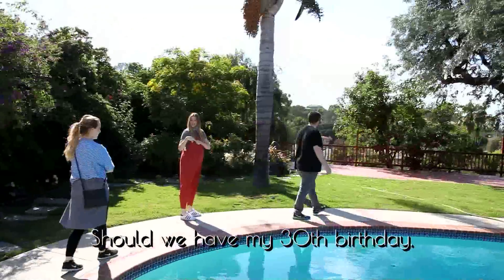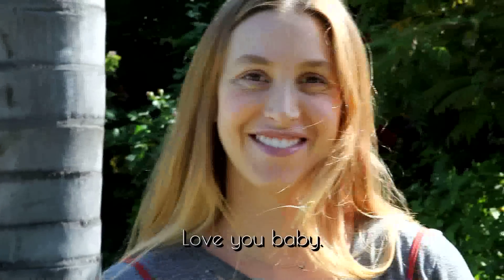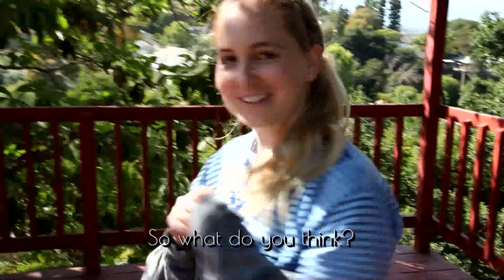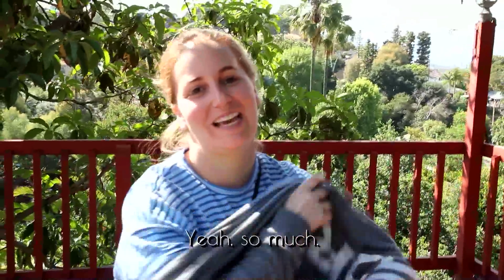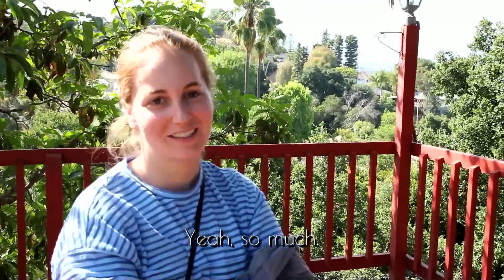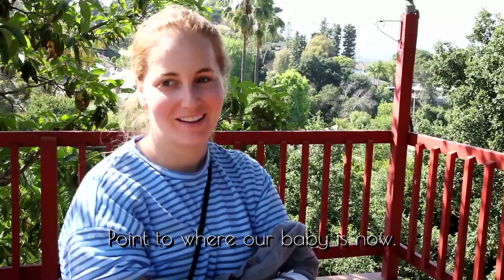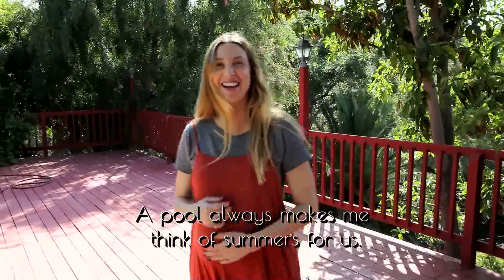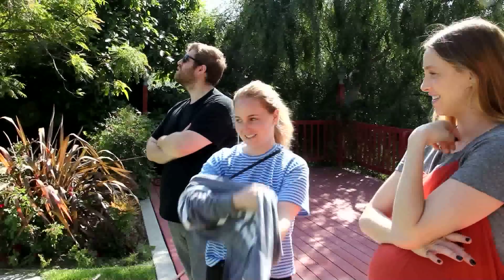Should we have my 30th birthday and the baby's first birthday here? Yeah, we totally can. Do you like it? I can't wait to come and have fun. Our baby is going to live here — so much. Our baby's going to have so many happy summers here. My belly button is getting so 3D. So that's it — guys, this is awesome!